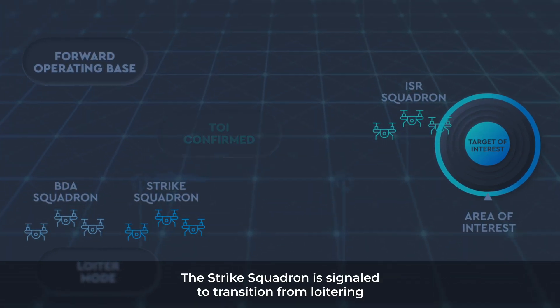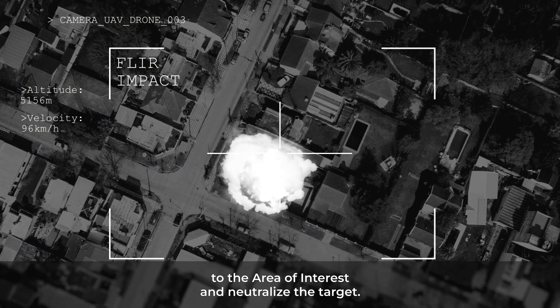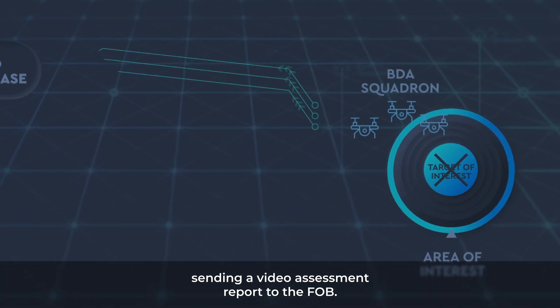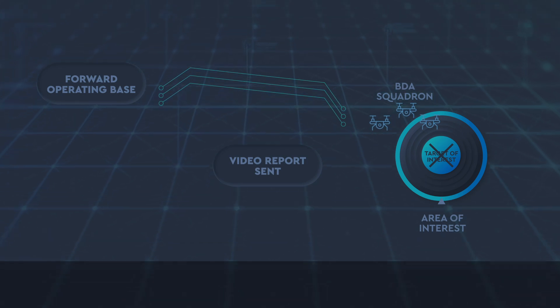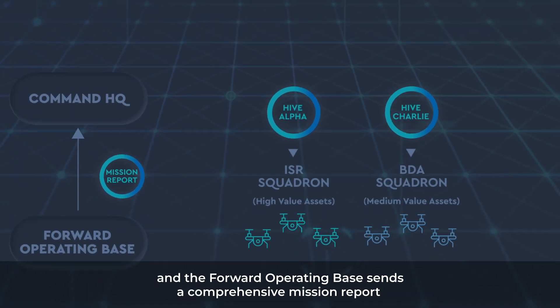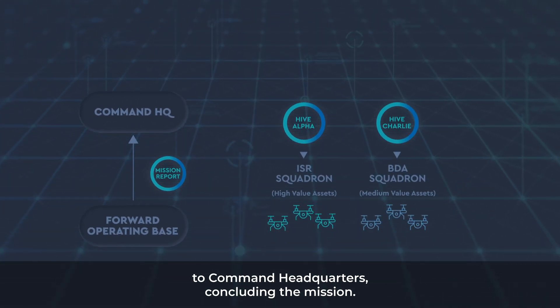The Strike Squadron is signaled to transition from loitering to the area of interest and neutralize the target. After neutralization, the BDA squadron moves in to confirm the outcome, sending a video assessment report to the FOB. With the mission complete, the ISR and BDA squadrons return to base, and the forward operating base sends a comprehensive mission report to Command Headquarters, concluding the mission.